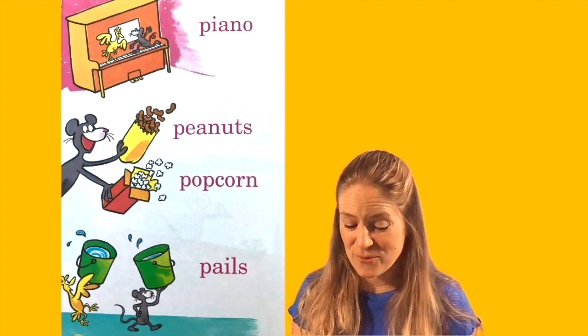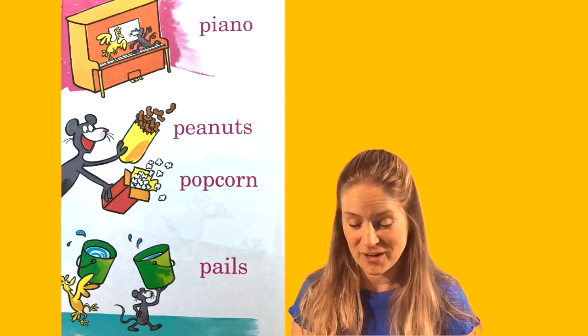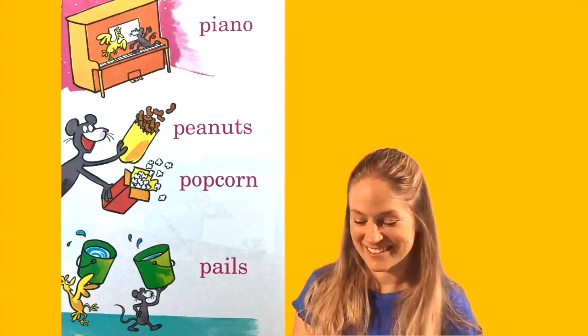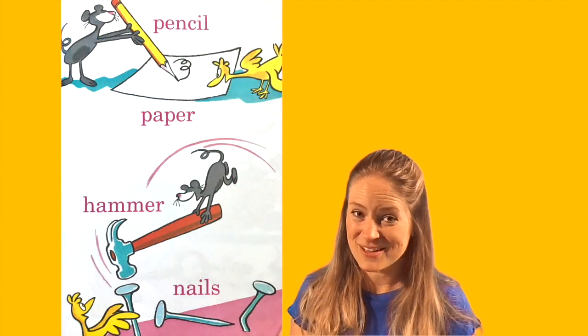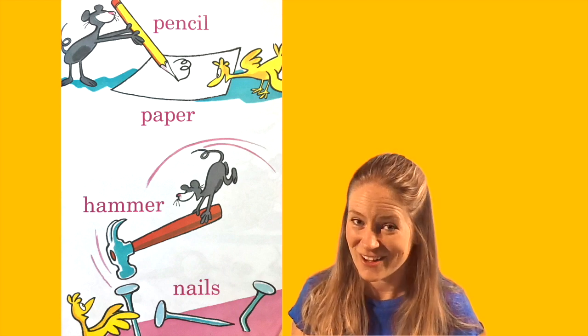Piano, peanuts, popcorn, pails. Pencil, paper, hammer, nails.